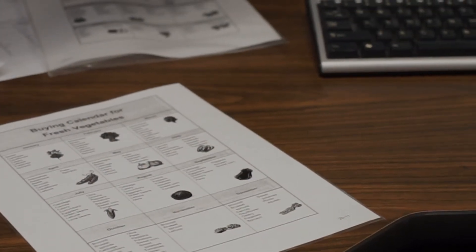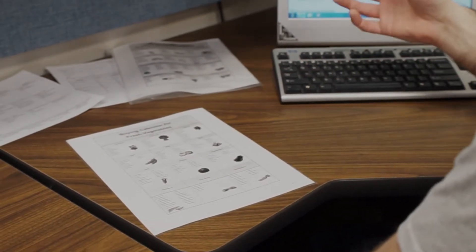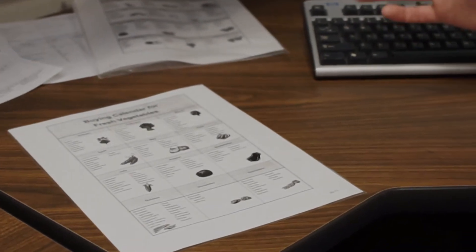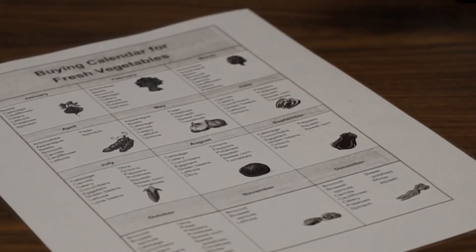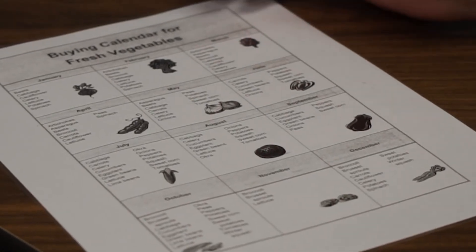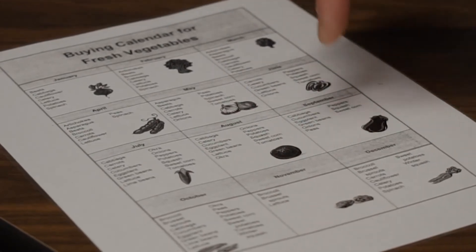As I'm going through and doing my grocery ordering online, fruits and vegetables — purchasing fresh — you hit times of the year where different types of produce go up in price and go down in price. One of the things you can utilize is a buying calendar for vegetables, and we also have one for fruits. This is by no means all-inclusive, but it lists each month of the year and tells you what vegetables are in season during those months.